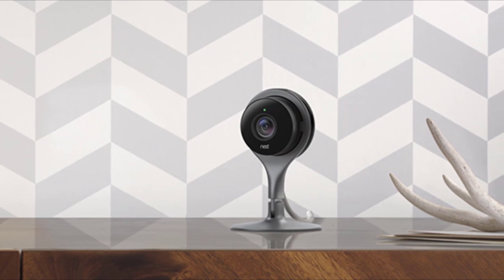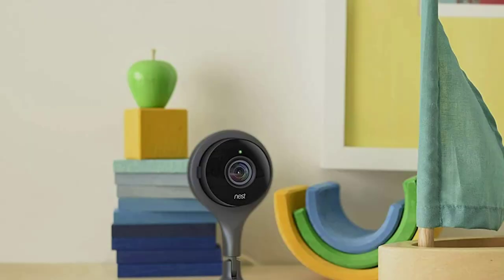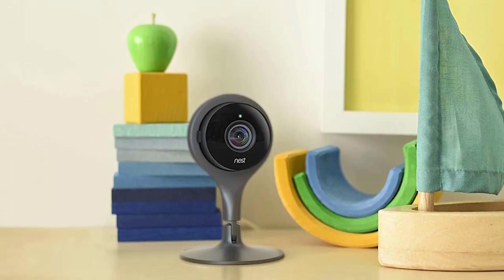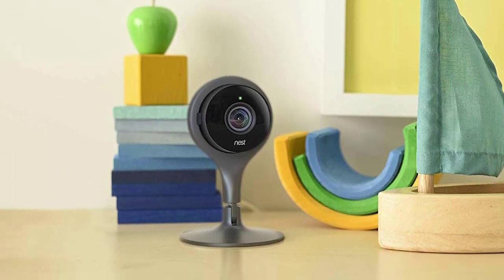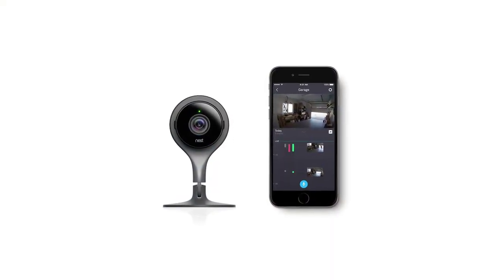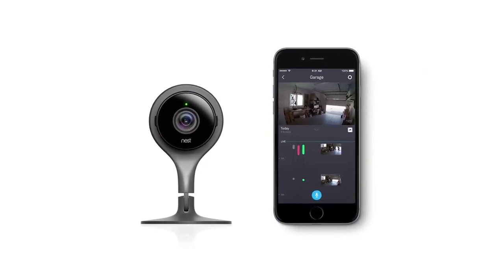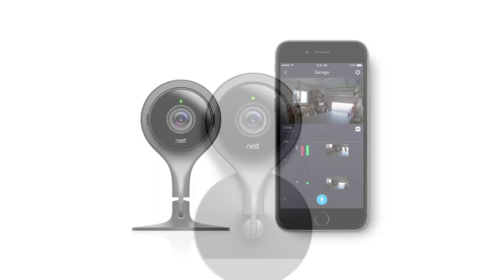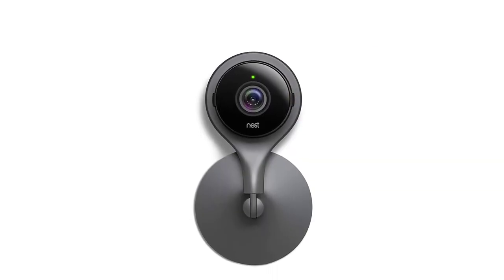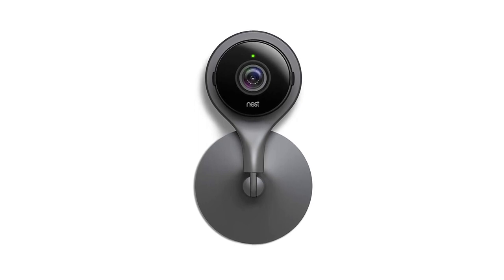Home security cameras are a wonderful investment for home and office. Having one around protects your family and valuables from burglars or home intruders. As they say, an ounce of prevention is worth a pound of cure. Head on to the description box and click the link of your chosen product. Don't forget to leave a comment below, click the subscribe button, and tap the bell icon to stay updated on the latest happenings on our channel.